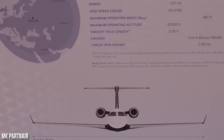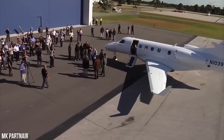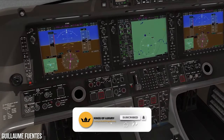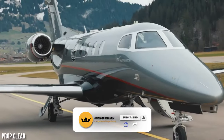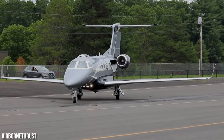Numerous sellers can be found on various online platforms, providing potential buyers with a wide selection of choices. Overall, the Phenom 300 offers a comprehensive package of advanced avionics, impressive performance, and cost-effective operations, making it a highly desirable choice for individuals and companies in the private jet market.